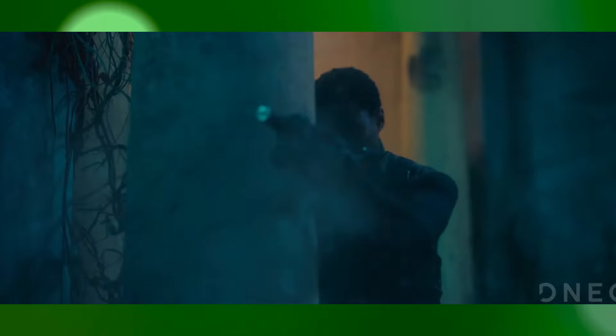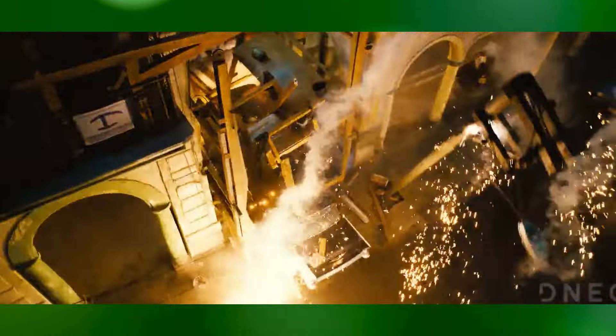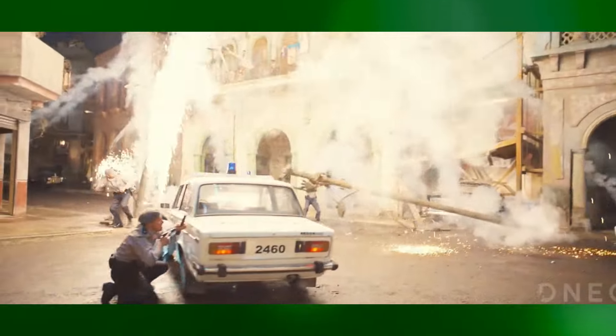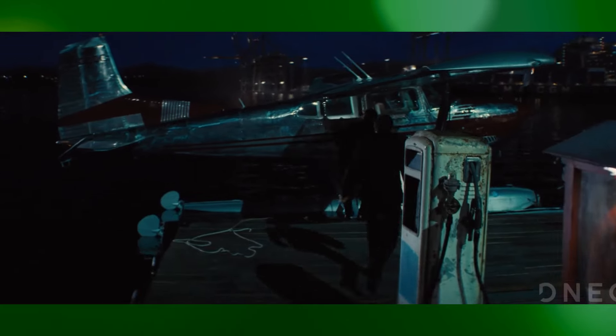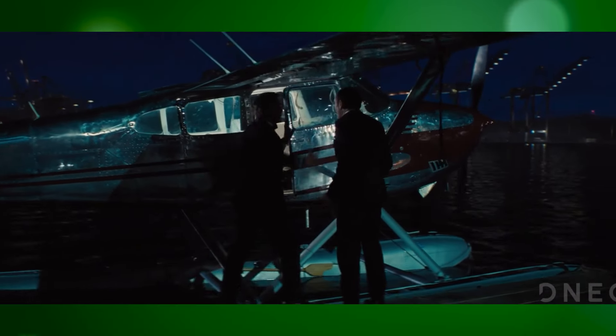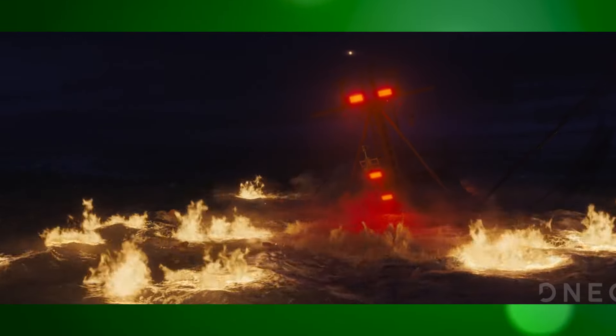No Time To Die is packed with dynamic action scenes that needed a lot of VFX work. High-speed car chases, intense shootouts, and explosive stunts were all boosted by CGI. The VFX team used CGI to blend practical stunts with digital enhancements, making the action look both realistic and spectacular.